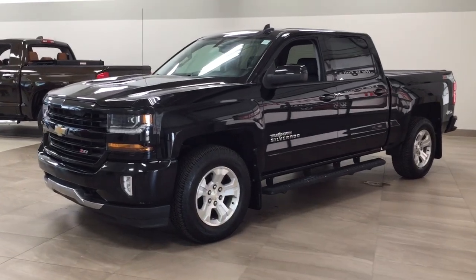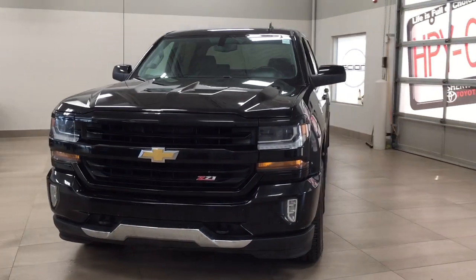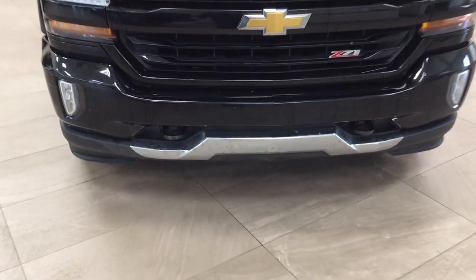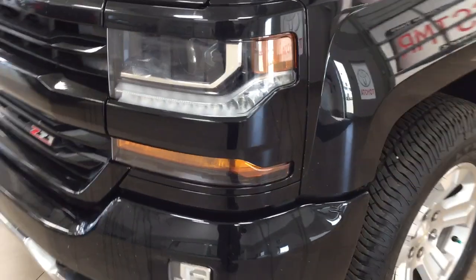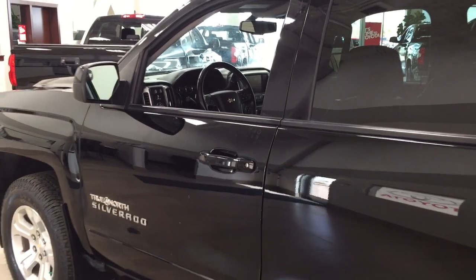A couple of the exterior features you will see on this 1500 are its daytime running lights, and if you take a look just down below there, your front tow hooks. Over on the side, you have your 18-inch aluminum alloy wheels. You also have your running boards. Up top, you have your foldable mirrors. And the color we're looking at today is black.